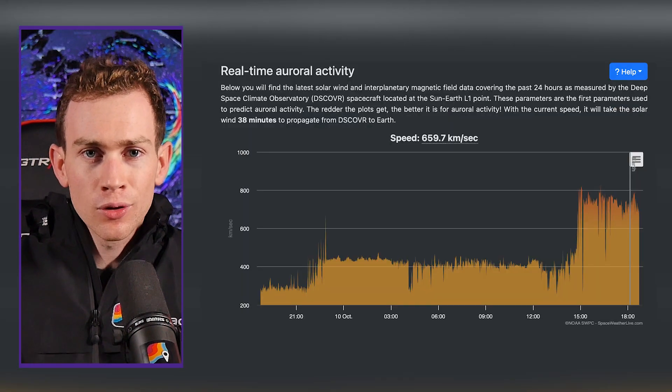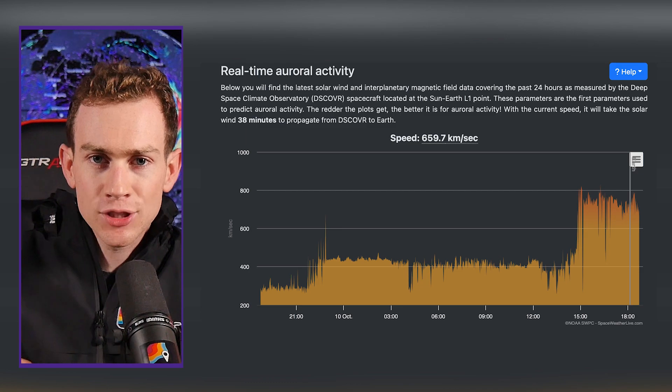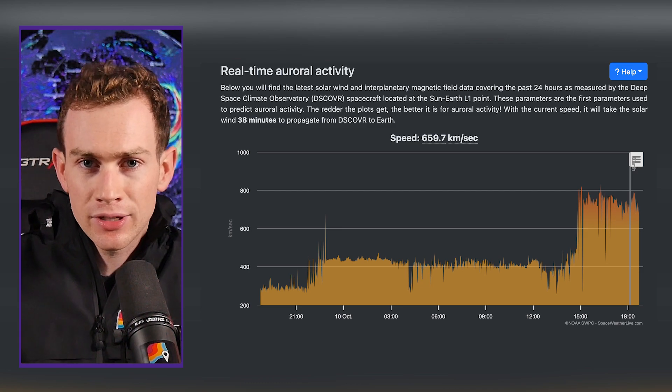You can see how quickly the solar wind speed ramped up as this magnetic shockwave came through, beginning at 11:17 this morning.